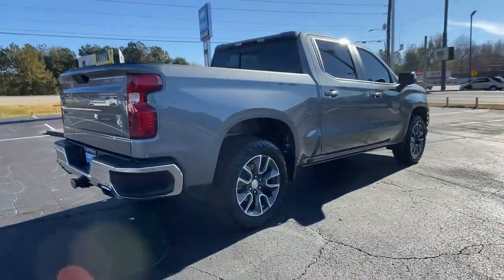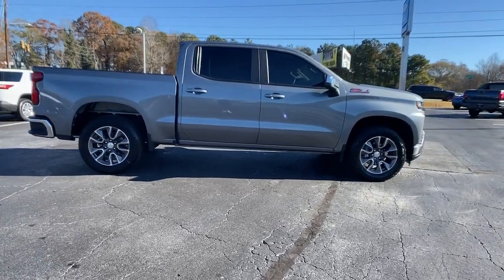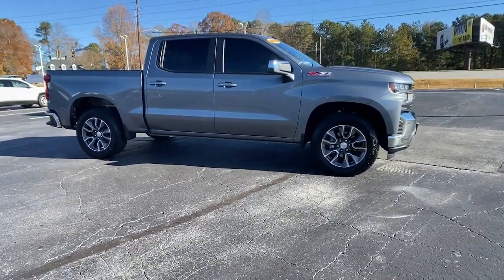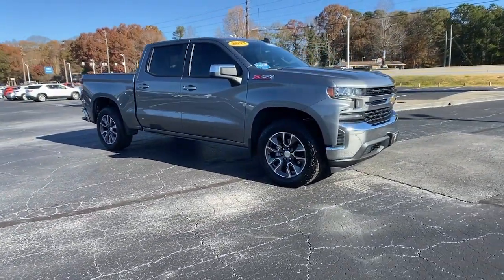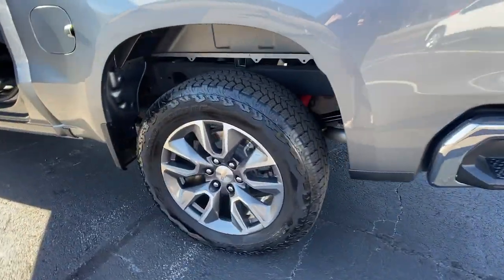These are just some of the great options this vehicle comes with: keyless entry, backup camera, satellite radio, four-wheel drive, keyless start, remote engine start, heated mirrors, aluminum wheels, multi-zone AC, and Wi-Fi hotspot.